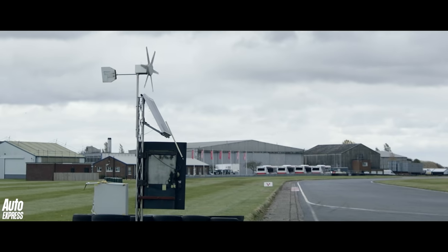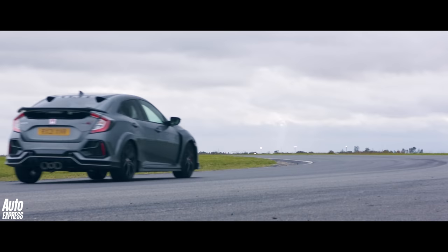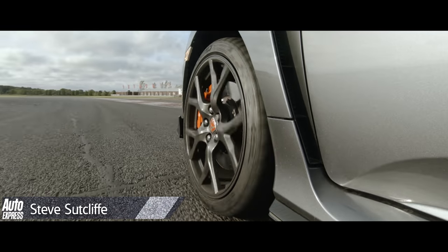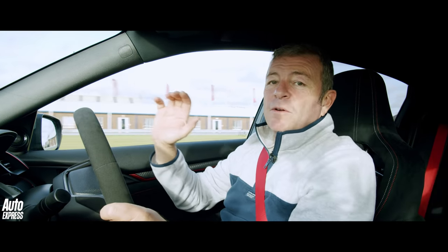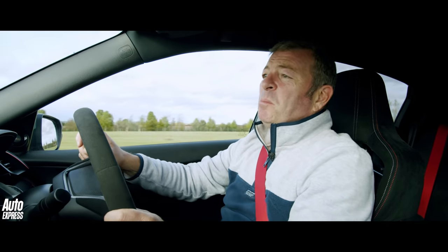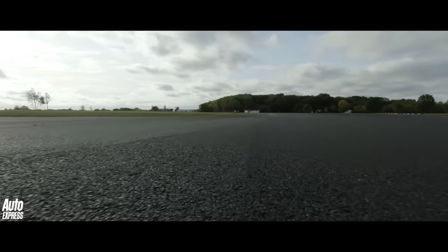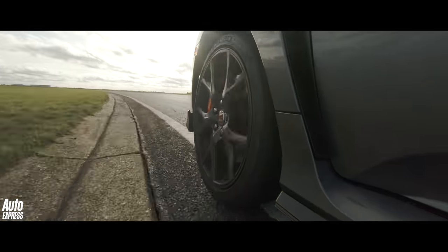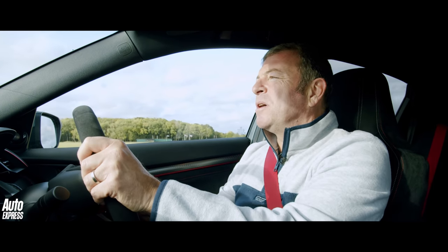We went to the Bedford Autodrome West Circuit to find out. It really doesn't matter how many times you drive this FK8 Civic Type R — every time you get in it, it feels fabulous. In fact, possibly on this track more fabulous than ever before. It's just so well sorted, so quick, it feels like such a high quality piece of kit, the Civic Type R.